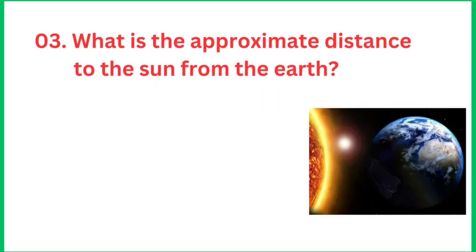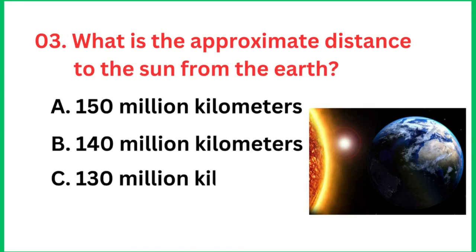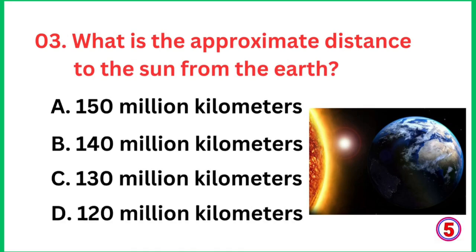Question number 3: What is the approximate distance to the sun from the earth? The right answer is 150 million kilometers.